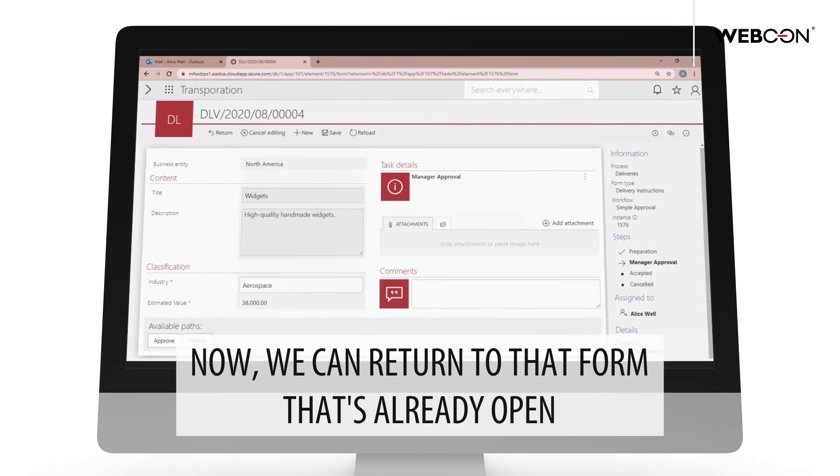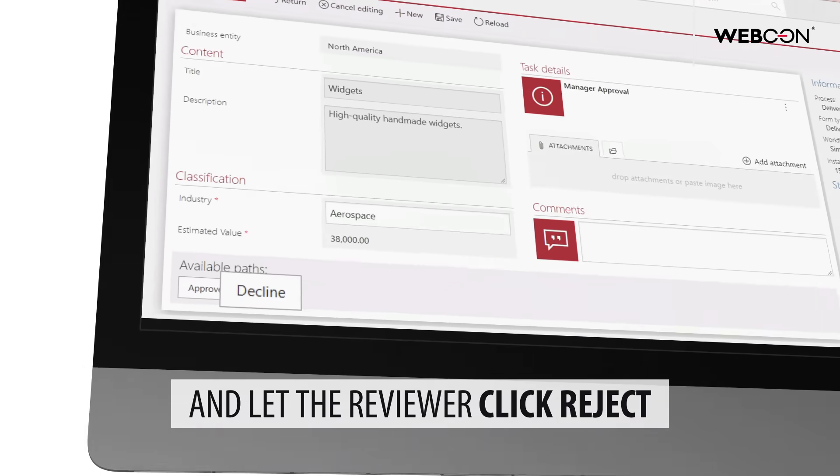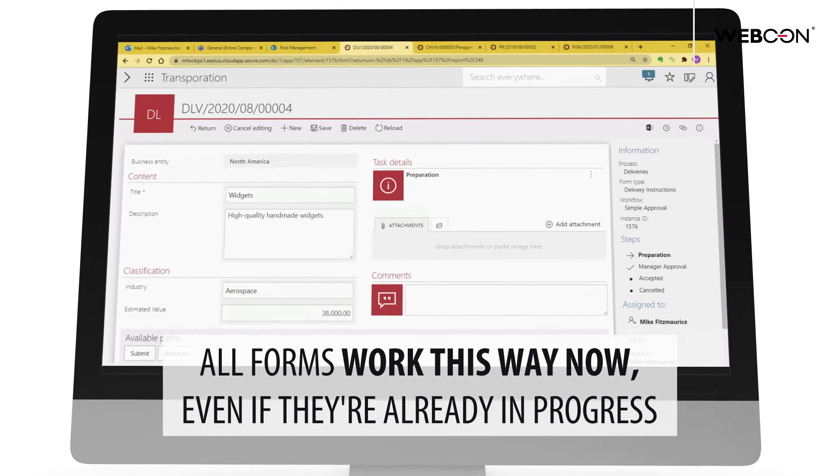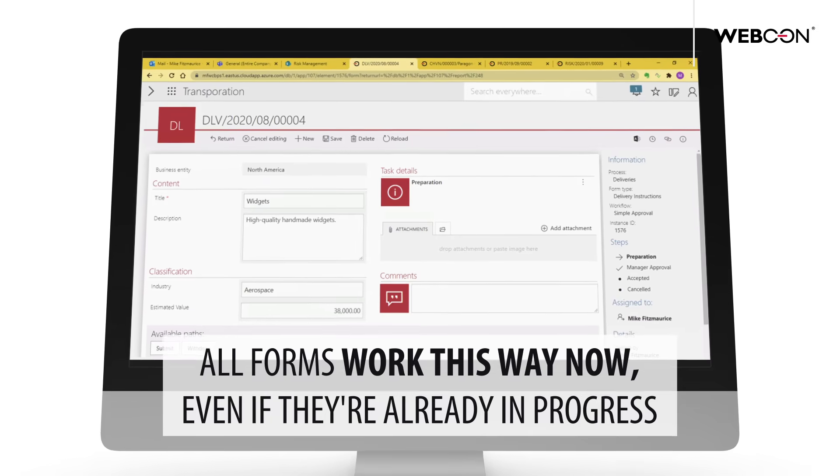Now we can return to that form that's already open and let the reviewer click reject. Indeed, now it goes back to the author for revisions. All forms work this way now, even if they're already in progress.